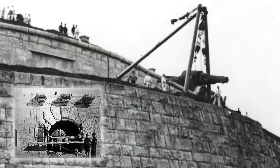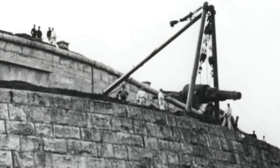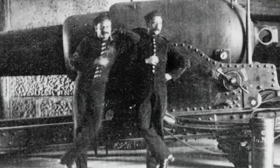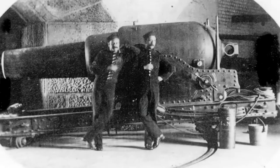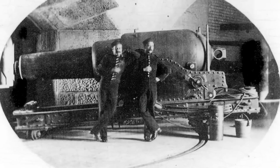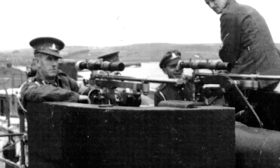It was designed as part of the network of defences protecting the entrance to Portland Harbour against the threat of an attack from France. For 75 years, the Nothe Fort would be occupied continuously by the military, constantly adapting to rapid changes in gun technology, from the muzzleloaders of the 18th century to the breechloaders and rapid-firing anti-aircraft guns of the 20th.